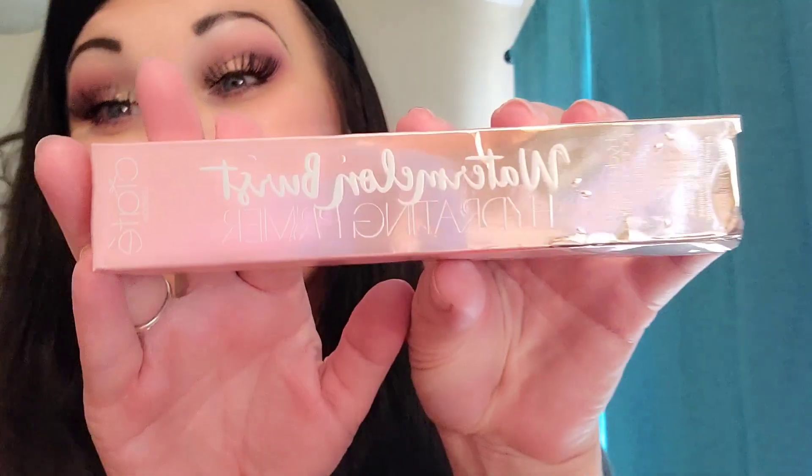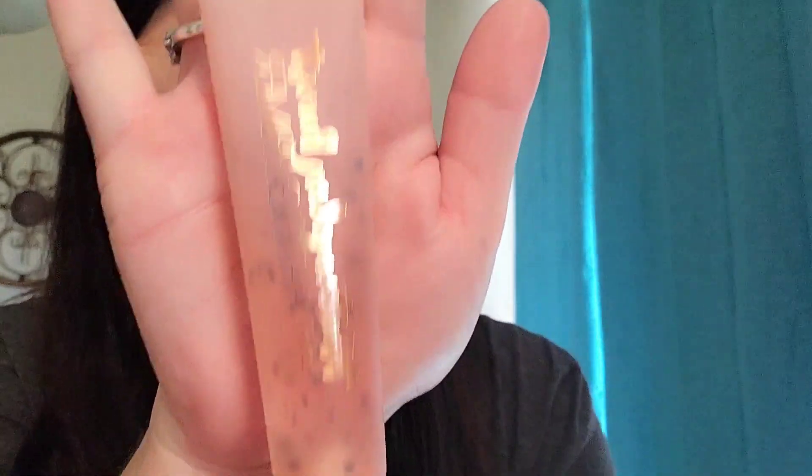This is the Ciate London Watermelon Burst Hydrating Primer. I have been wanting to try this so bad. It comes in a little pump. Hydration all day, every day on my skin, please.